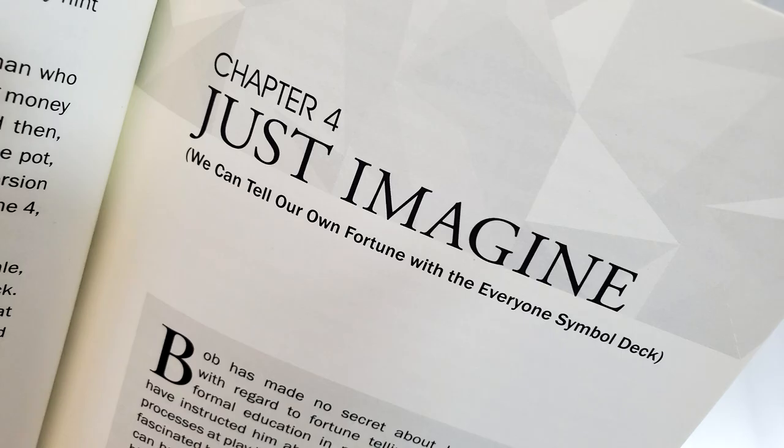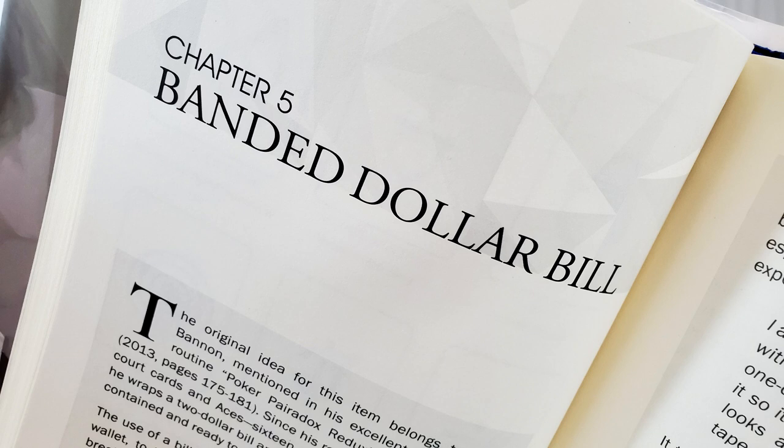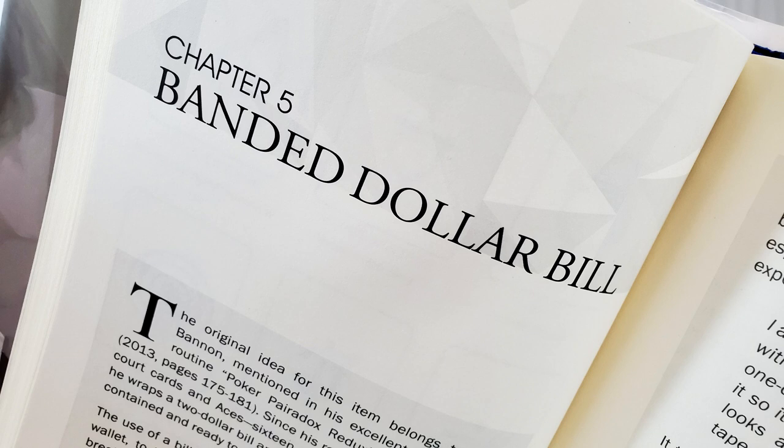Then there's Just Imagine — We Can Tell Our Own Fortune. This is done with the Everyone symbol deck, which you will need to do this effect. However, he will show you every card in the deck should you want to build your own from pre-existing symbol decks you already own, or if you just want to make one yourself. It's a fortune telling effect. Then there's Dollar Bill Band — he's going to teach you how to fold a dollar bill origami style so that you can wrap it around your packet tricks for gambling effects.